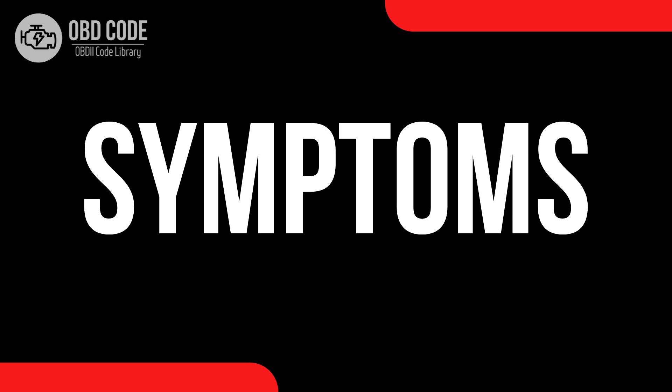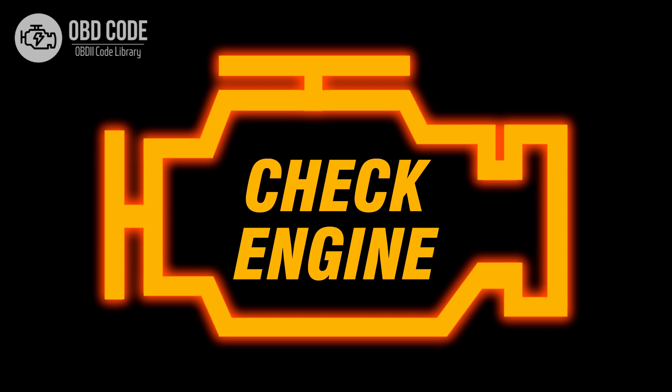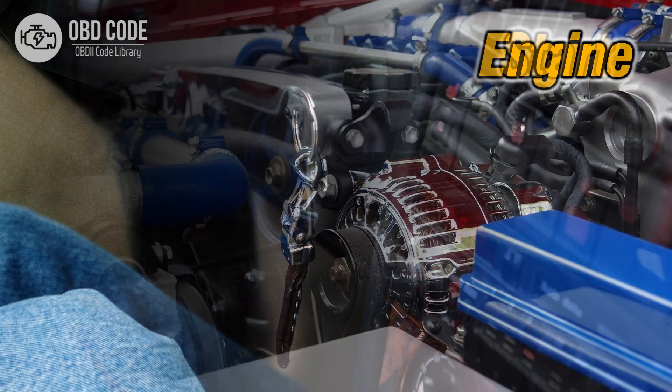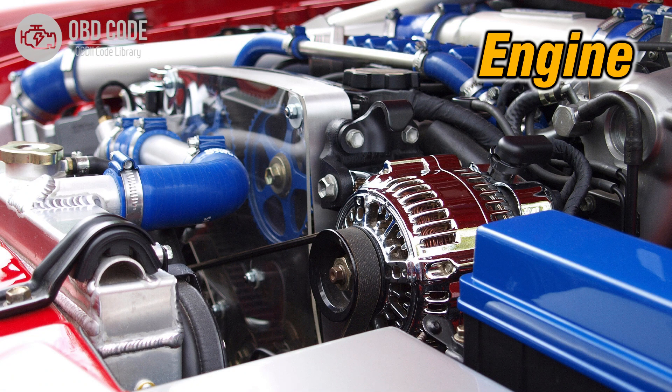Code P0632 symptoms: 1. Check engine light illuminated on the dashboard. 2. Vehicle may not start. 3. Poor engine performance.